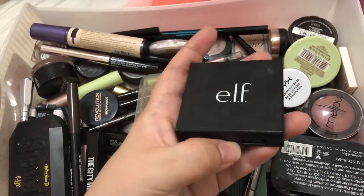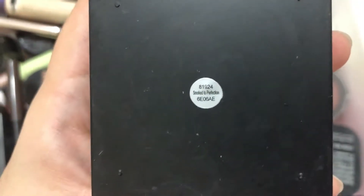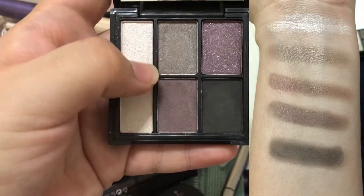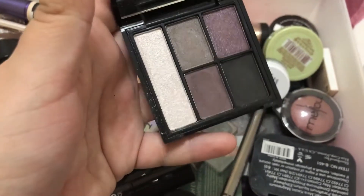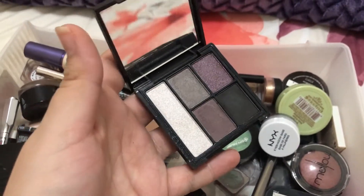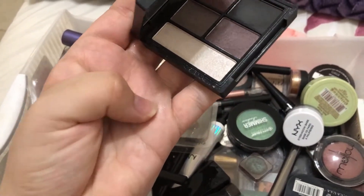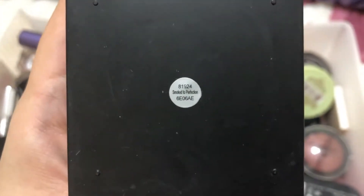Another one is this e.l.f. palette — one of the only e.l.f. eye products I have. It's called Smoked to Perfection. It's a dark purplish palette with a highlighter, grayish brown, brownish purple, beautiful purple, and black. It would really work for a simple black smoky eye or a purple smoky eye. The shadows are very soft. I haven't used it much but it's a really nice little palette.